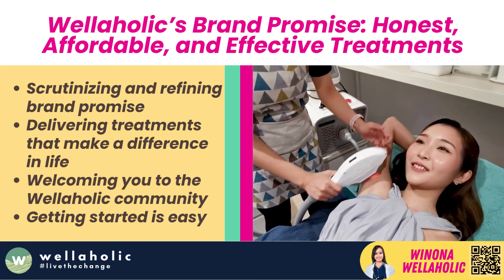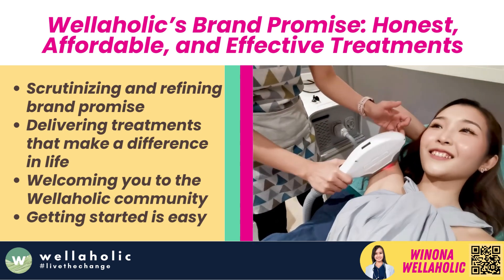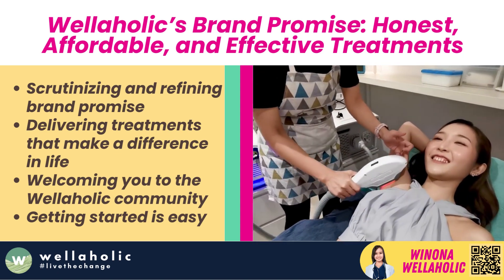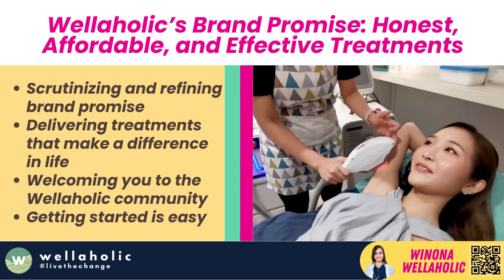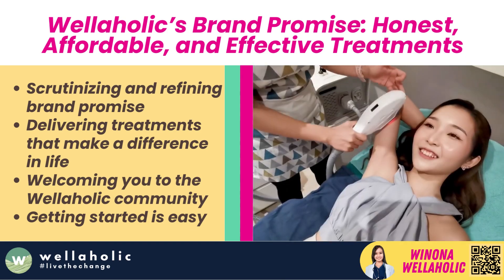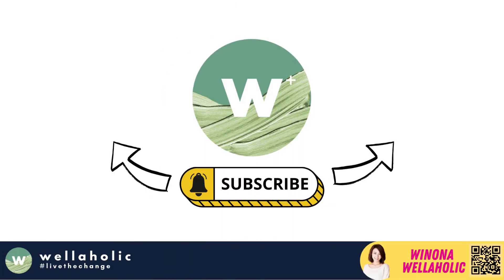And that's not all. We're always scrutinizing and refining our brand promise to deliver honest, affordable, and effective treatments that really make a difference in your life. We can't wait to welcome you to the Wellaholic community. Getting started is easy — head over to our website wellaholic.com or book your free appointment directly at wellaholic.live/book. We're thrilled to be part of your wellness journey. See you soon!